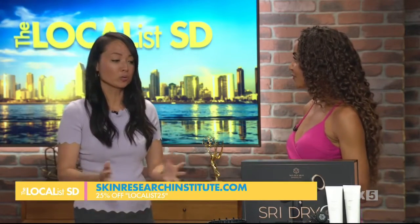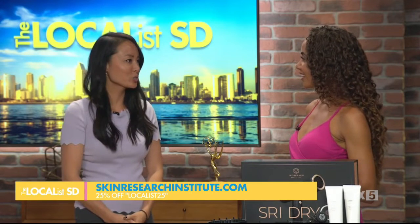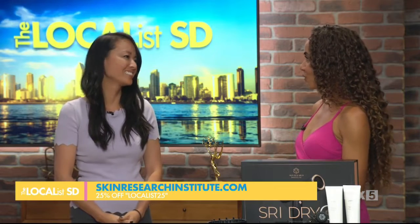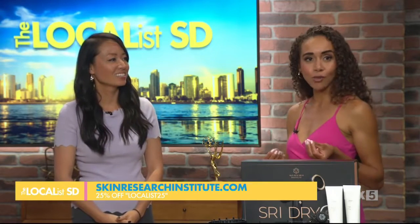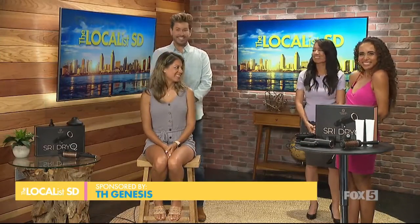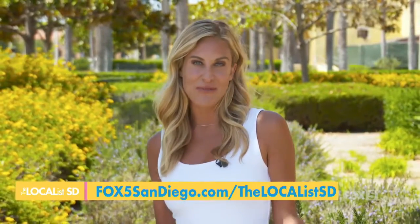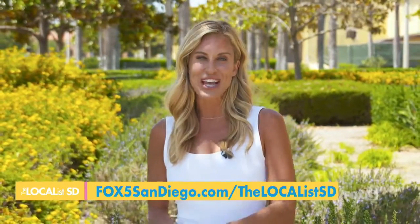You can go straight to skinresearchinstitute.com and we have a special code for everyone: LOCALLIST25 for 25% off. You can also head to our website for more information and to redeem that code. Don't forget to head to fox5sandiego.com to get that exclusive discount for our Localist SD viewers — you'll also find more discounts on products and trips there. Just click the Localist SD tab. I'm Ashley Jacobs — have a good one.